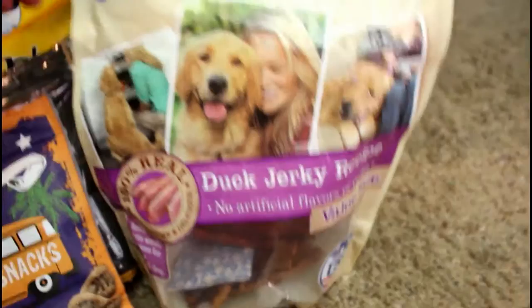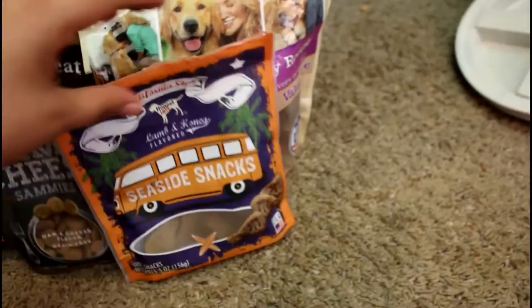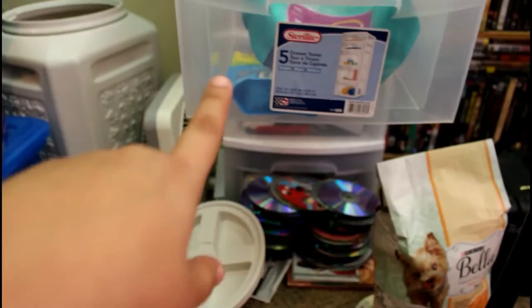I just give those to them at night before they go to bed as a little treat. And then Achilles gets one of these daily — these are the Milo's Kitchen made in the USA duck jerky recipe; he absolutely loves these. So that is all I'm giving them right now on their diet. The little snacks are just extras, but their main food is the Blue Buffalo, and then for Scarlet it's the Blue Buffalo and the Cesar Classics.